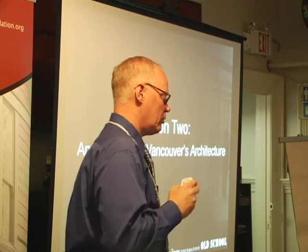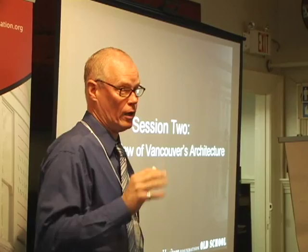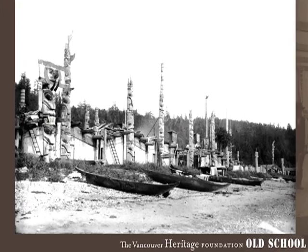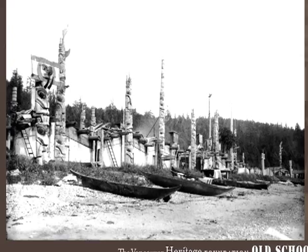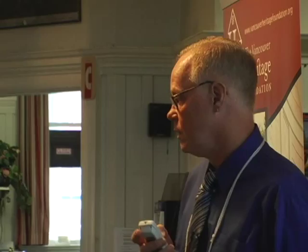This is just intended to be a very quick survey, certainly not covering all aspects of Vancouver's architecture — it's a very large topic, so bear with me as we move forward. This is actually a photograph from Queen Charlotte Island Skiddigat in 1878, showing that there was actually a very sophisticated local architecture here before the European settlers arrived.